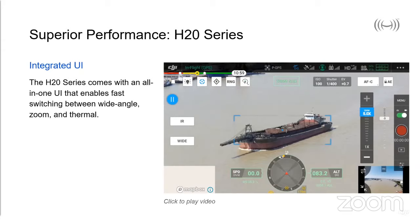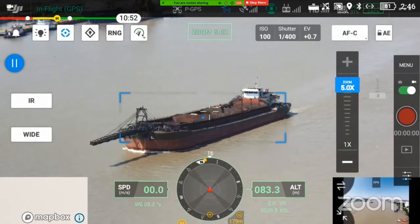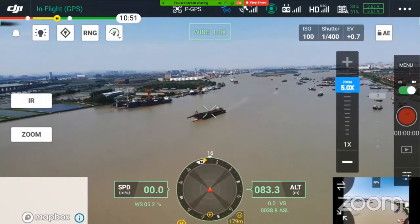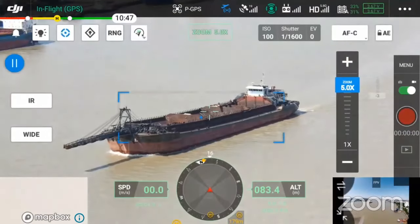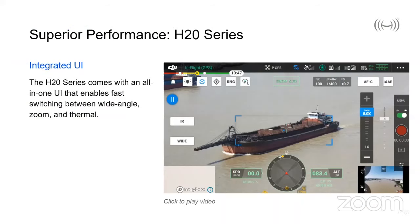In this video you can see that the user can switch in and out of the different sensor configurations in an instant. And although this looks very similar to Active Track, that's something we're going to cover a little later on in the presentation.